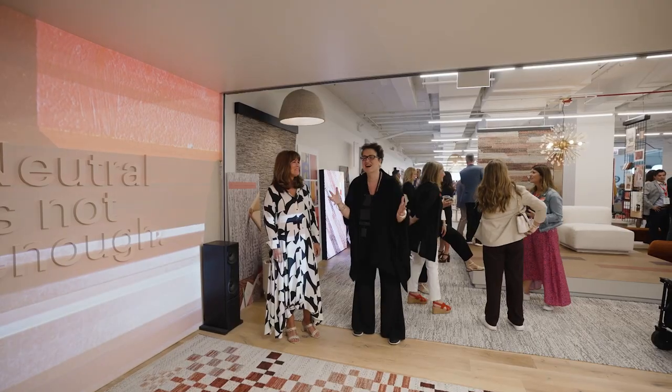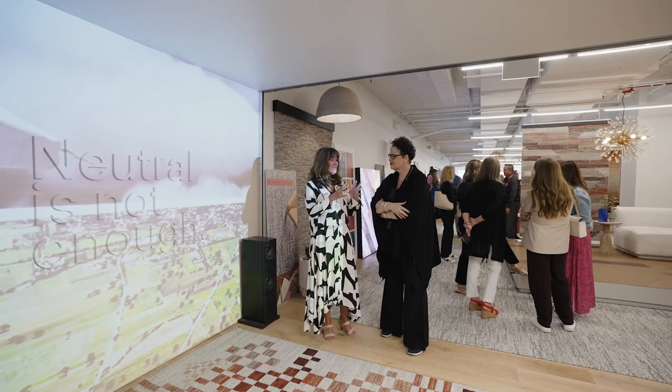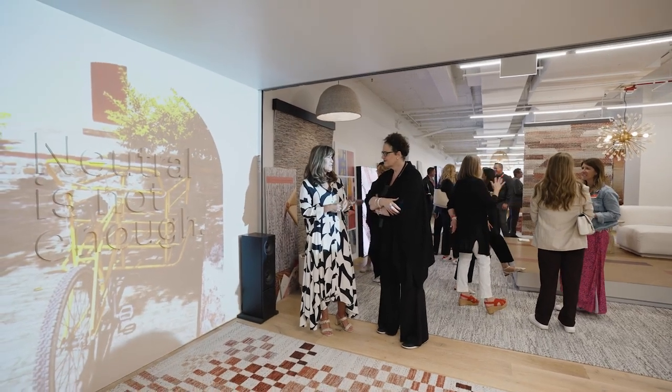We are in a packed house at Shaw — it's insane, like a concert. We're talking about 'neutral is not enough,' which everyone is interested in. We really started talking about neutral is not enough specific to carbon — that's where we invested our energy and resources, reducing the overall carbon footprint. Over the last five years, we've reduced it 62%. All of us need to come together and get off the sidelines. Stop being neutral.